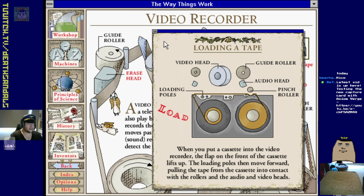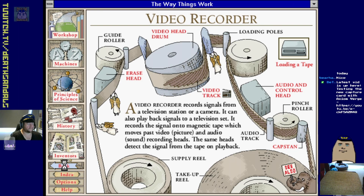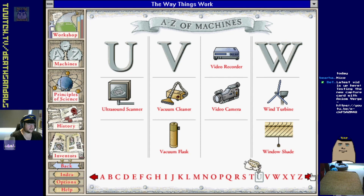Cassettes worked on the same principle. Guide rollers, the head - all that broke. We used to have to get our video player fixed all the damn time.